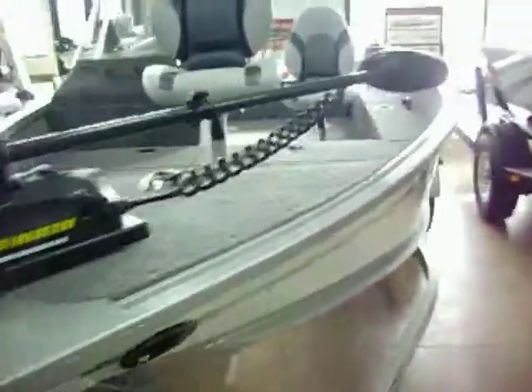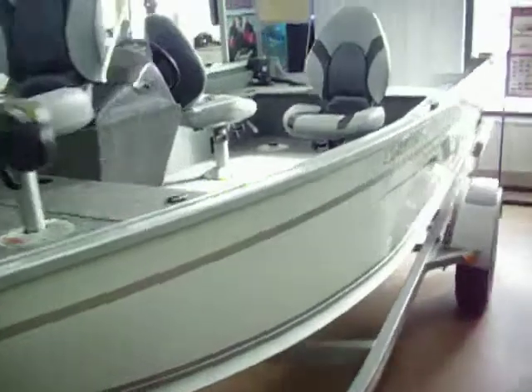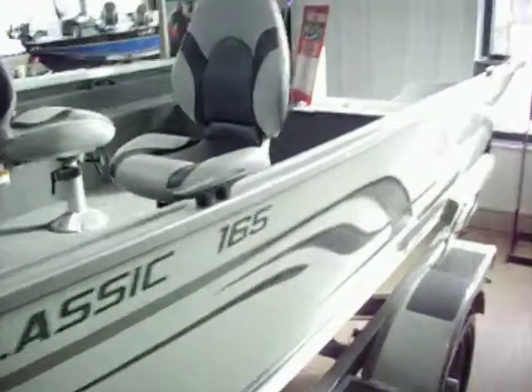This is a package boat from Alumacraft. We'll put a 50, 60, or 70 horse four stroke Yamaha on there for you. Get you a good deal on this boat.